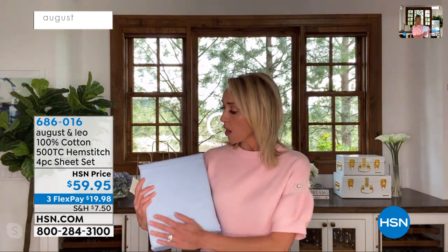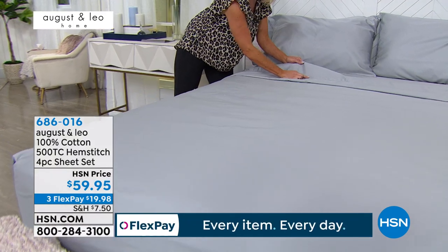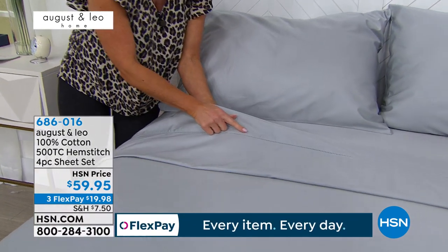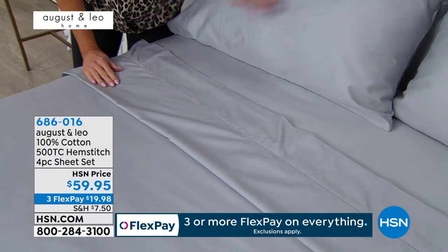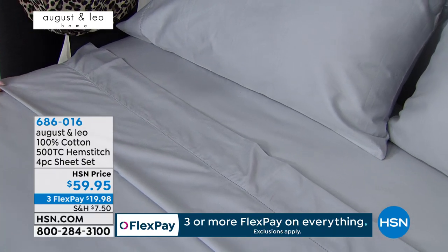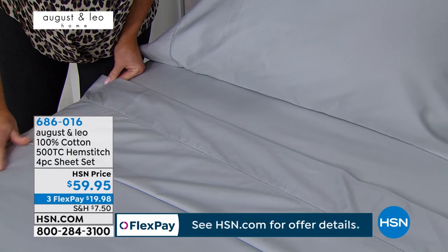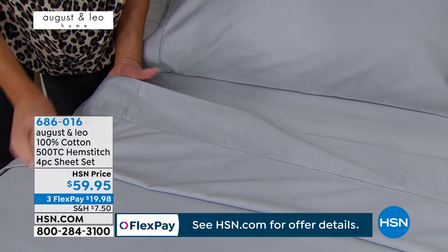You can really see that beautiful blue, and we were talking about that hemstitch. What's great about it is it gives a really polished, tailored look. For many years, that hotel-style piping was really the big thing. And now hemstitch, I think, is the new piping. It's very modern looking, but yet it still gives you a traditional feel.